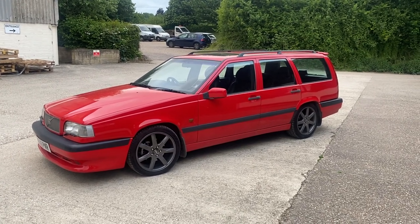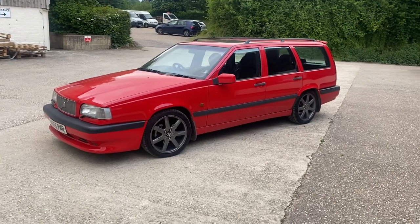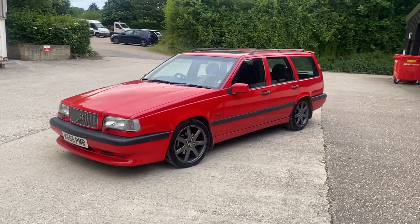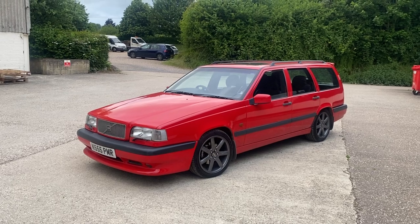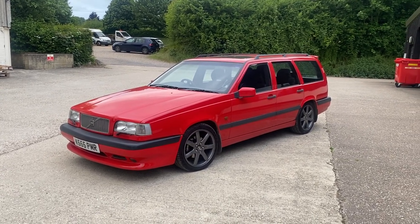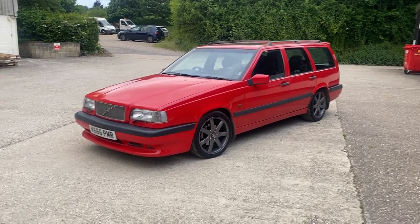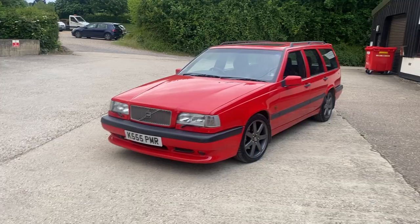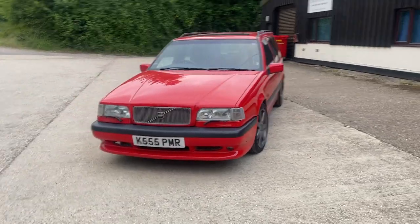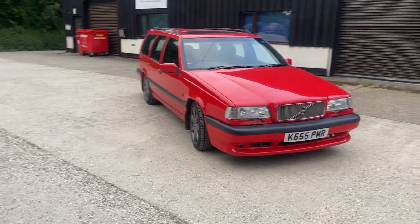Hi folks, this is Danny at Bradley James Classics and I'm bringing you a very special car today. This is a Volvo Estate, it's an 850 model from 1996 — despite the number plate, which is actually a personal plate the previous owner is keeping on this car. It's actually the very revered R model, and not any old R model — this particular car has been a Japanese import.